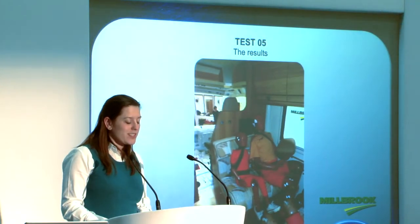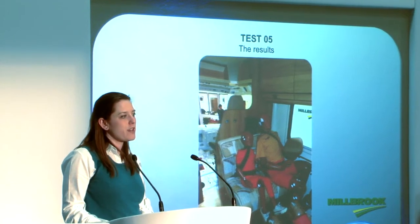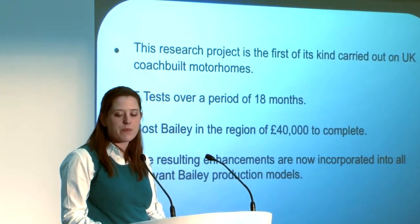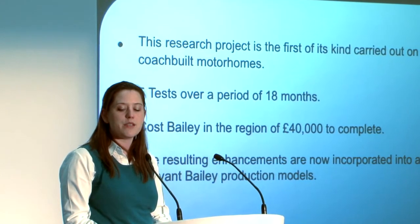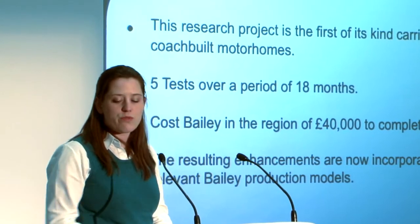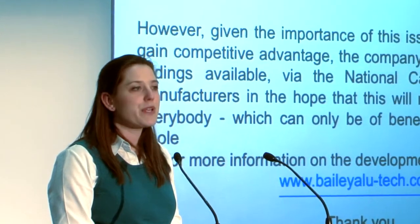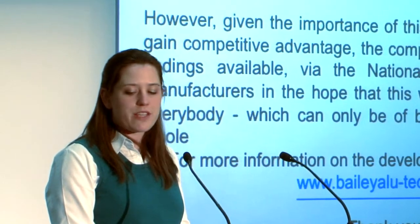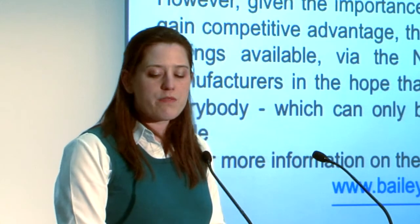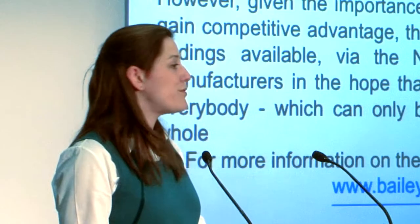As you can see, this is a marked improvement, although we still have a bit of work to do regarding the headrests — they did their job but they still came off. We feel that this is the first of five tests that gave us a satisfactory result. This research project is the first of its kind carried out on UK coach-built motorhomes — five tests over 18 months, costing Bailey in the region of £40,000. Resulting enhancements are now incorporated into all relevant Bailey production models. However, given the importance of the issue, rather than trying to gain competitive advantage, the company will make the research available via the NCC to all manufacturers, in the hope that this will mean safer vehicles for all, which can only be a benefit to the industry as a whole. For more information on the development story, please visit baileyallitech.co.uk. Thank you for listening — I will now hand over to Simon from Gerber Campervans.